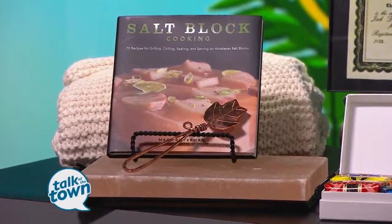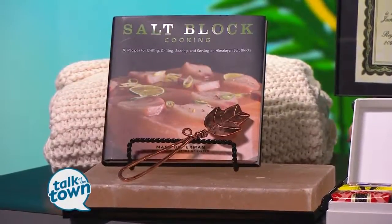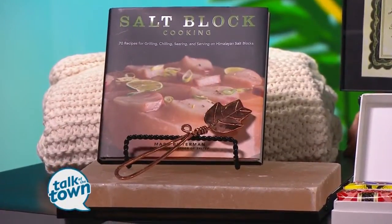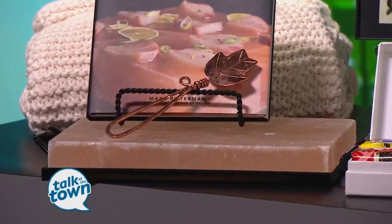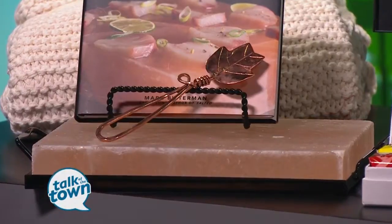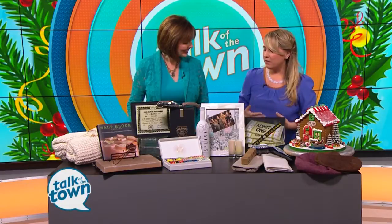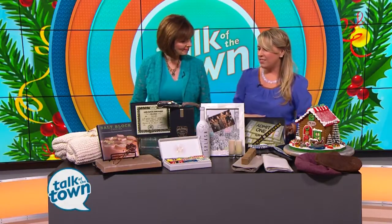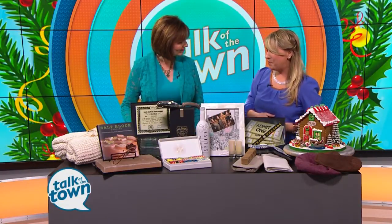We can always just give someone a thing, but adding something personal to it or just going to the next level is what really makes it a memory. So adding a cookbook to it for someone who may not know really what to do with it — and if you can get that cookbook signed, then there you go, that's just another level. Then we also have a piece from local artisan Ben Caldwell, hand forged here in Nashville. You can also add an experience to that as well.